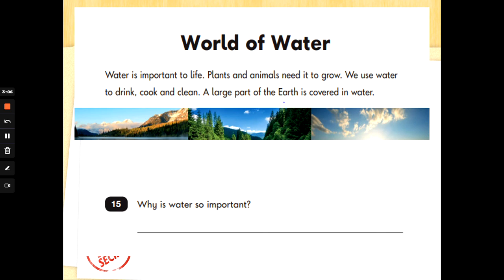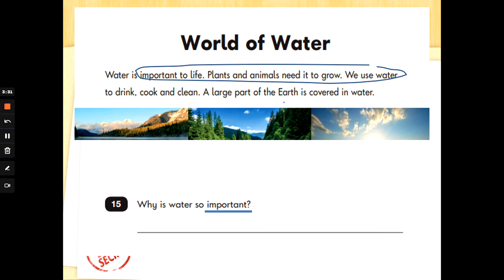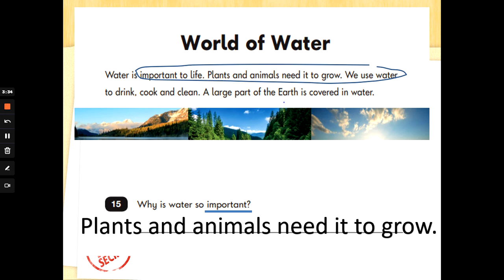World of water. Water is important to life. Plants and animals need it to grow. We use water to drink, cook and clean. A large part of the earth is covered in water. Number 15: why is water so important? Let's find and underline the word 'important.' It says water is important to life, and plants and animals need it to grow — I think that's quite important, so I'm going to write that as my answer. You could have also said we use water for lots of things such as drinking, cooking and cleaning.